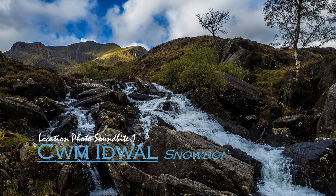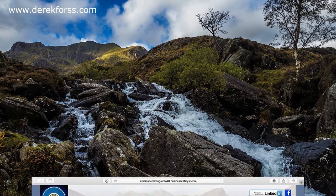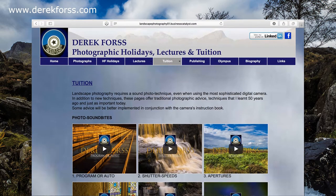This is a new series of location photo soundbites that should be used in conjunction with my soundbites discussing technique. Currently there are fifteen. See my YouTube channel or website derrickforce.com.